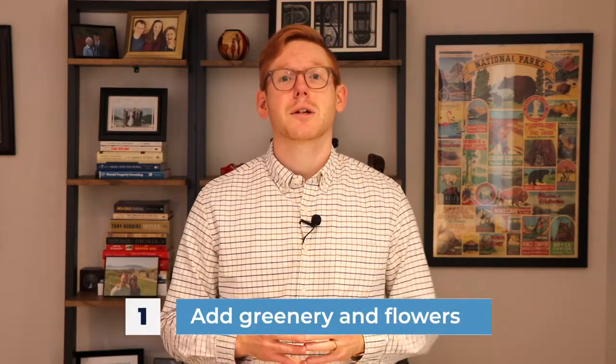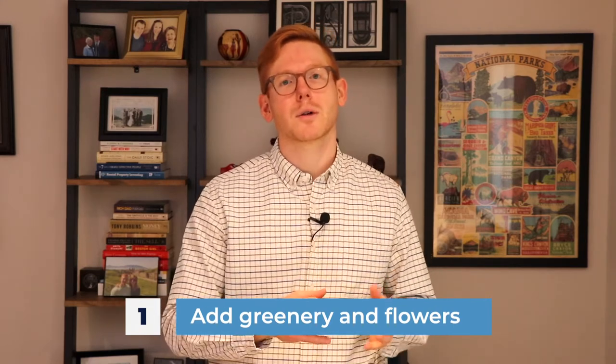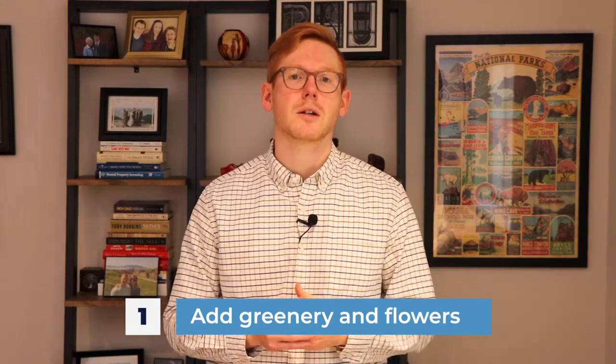Number one: add greenery and flowers. Flowers instantly add a pop of color to your home while greenery adds a level of sophistication. Large shrubs and trees also add a sense of privacy to your home. If you don't have that much space, consider hanging flower baskets, planter boxes, or potted fixtures that you can place on the front steps. It definitely goes a long way.